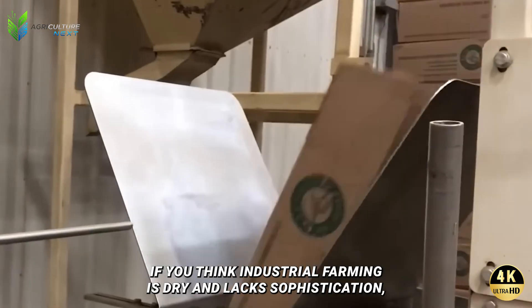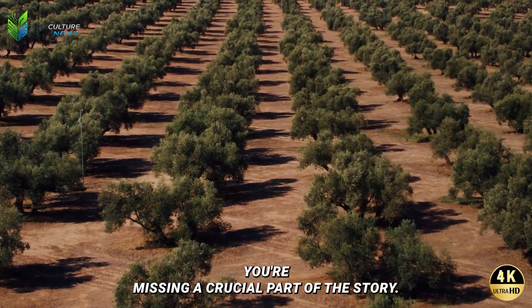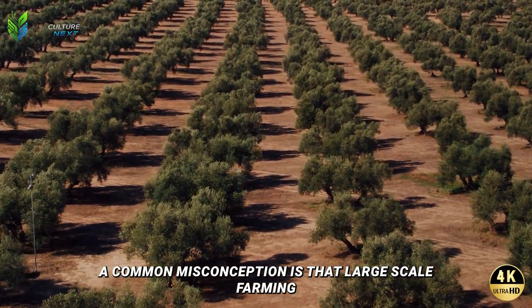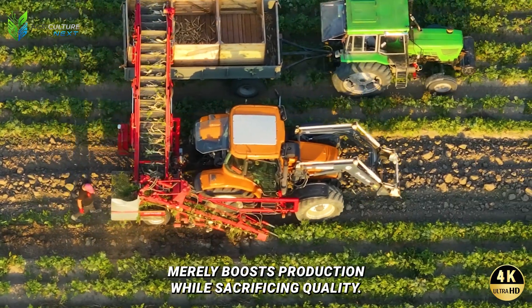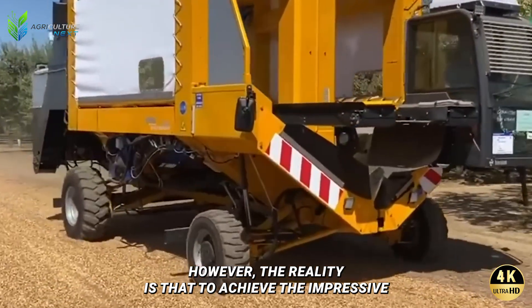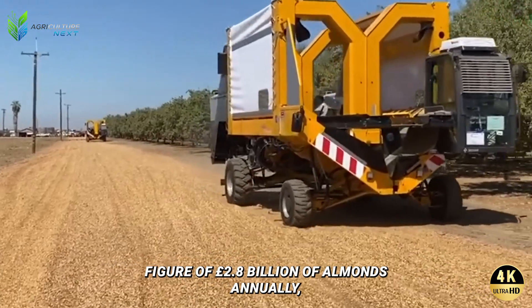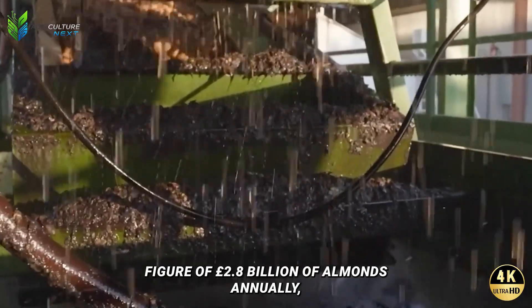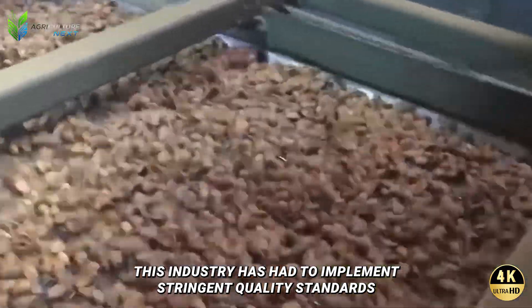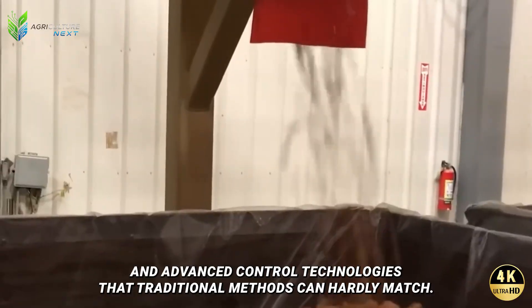Where industrial agriculture has reached a new pinnacle, if you think industrial farming is dry and lacks sophistication, you're missing a crucial part of the story. A common misconception is that large-scale farming merely boosts production while sacrificing quality. However, the reality is that to achieve 2.8 billion pounds of almonds annually, this industry has had to implement stringent quality standards and advanced control technologies that traditional methods can hardly match.